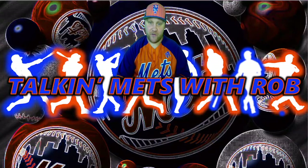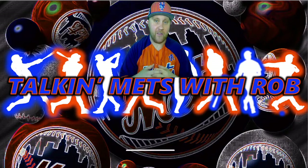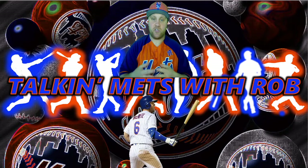What's up Mets fans, welcome back to Talking Mets, it's Rob. Before I get started talking about the free bobblehead giveaway, don't forget guys, if you enjoyed this video hit that like button, if you enjoy my content and want to see more, hit that subscribe button. So the free bobblehead giveaway — it is a Jeff McNeil flying squirrel bobblehead giveaway.